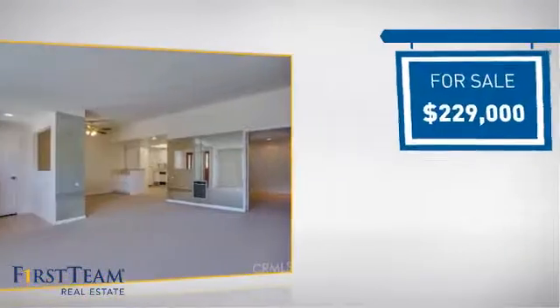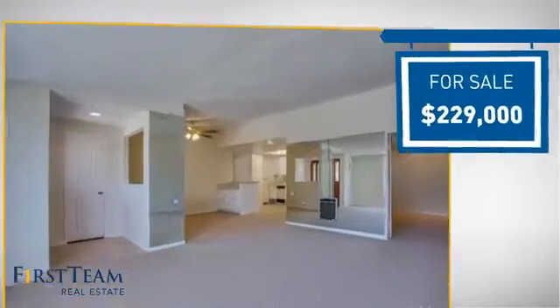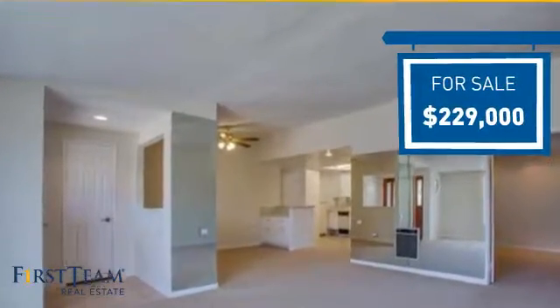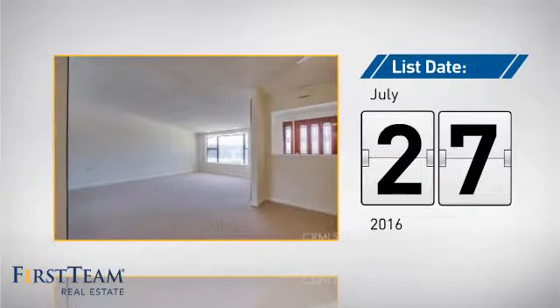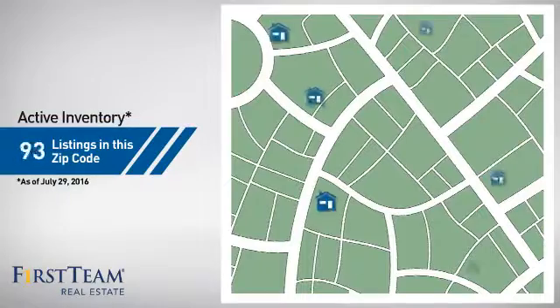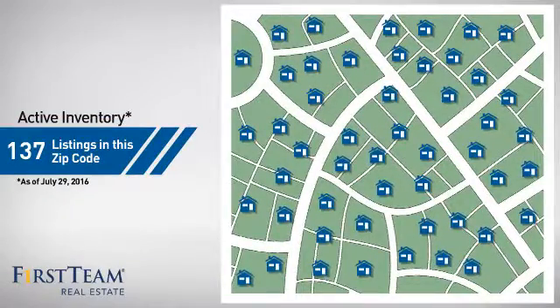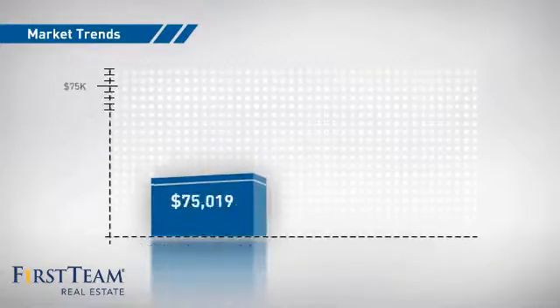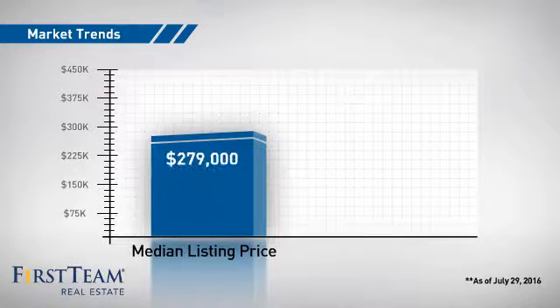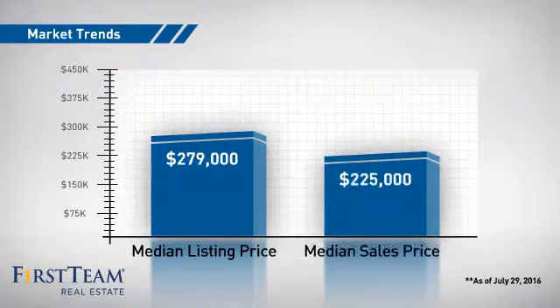Currently listed at just under $230,000, it just went on the market this month. Wondering how it stacks up against the competition? There are now just under 140 homes on the market within this zip code, with a median list price of just under $280,000 and a median sale price of just under $230,000.